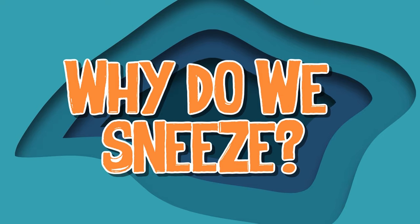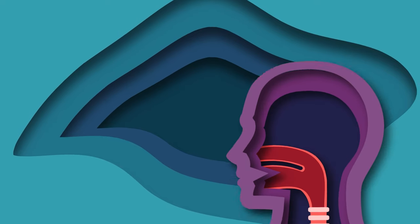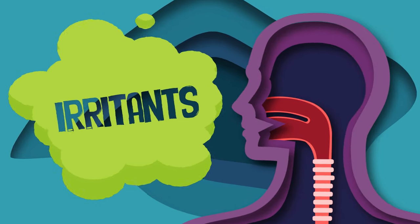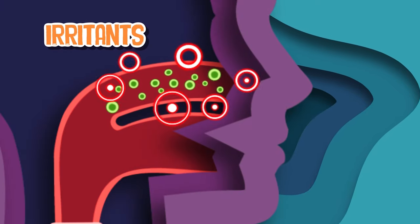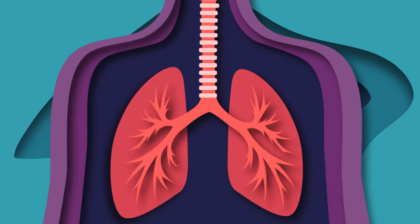Why do we sneeze? It's a protective reflex. Let's take a closer look at why this is complex. Sneezing is a reflex action that helps your body clear irritants or foreign particles from your nasal passages. When an irritant stimulates the nerve endings in your nose, it triggers the sneezing reflex and out your nose it goes.